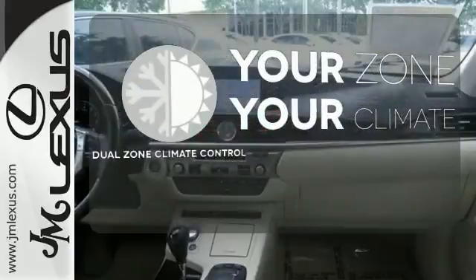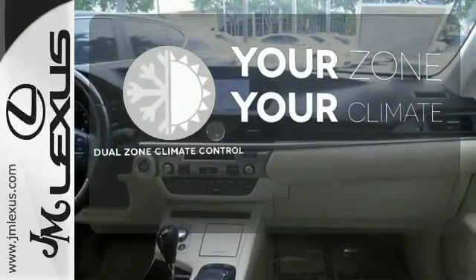It's too hot. It's too cold. Not anymore, with dual-zone climate control.